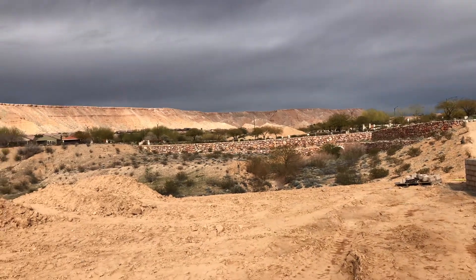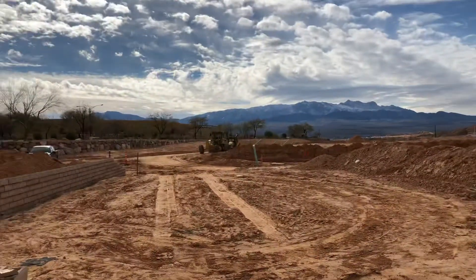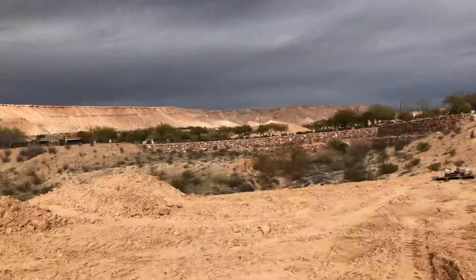Okay, this is lot 54. This is towards the front here and then this is towards the back.